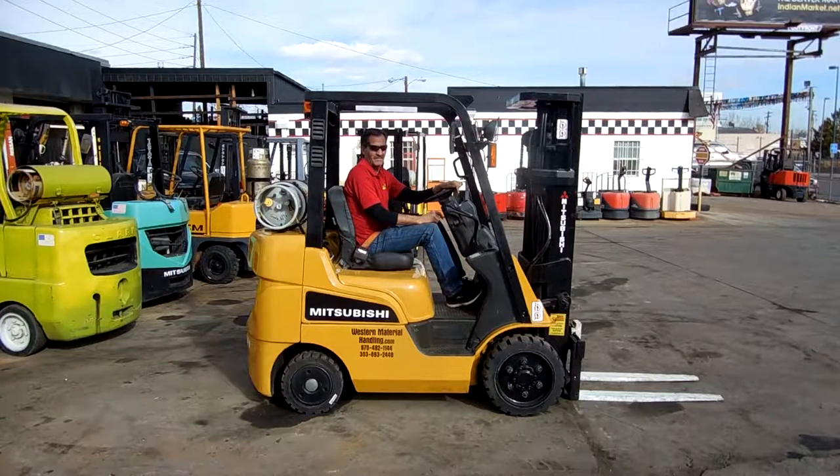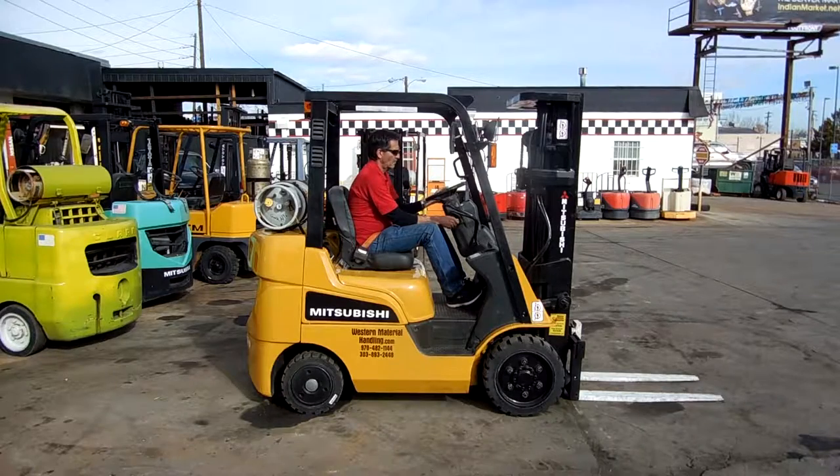Good morning from Western Material Handling. This is Dennis and Wade. Today we're looking at a 2009 CAT 5,000-pound cushion forklift.